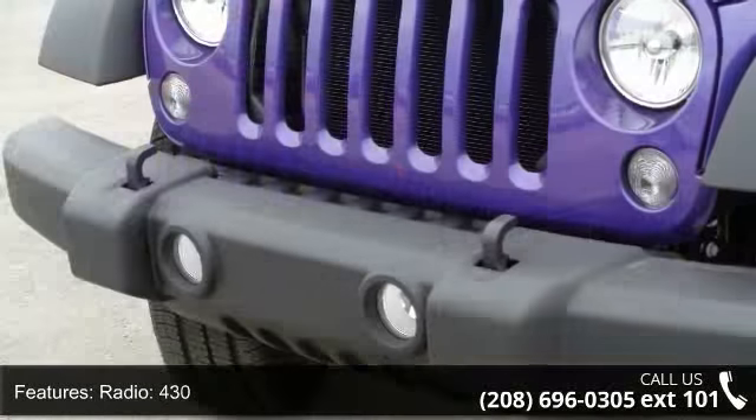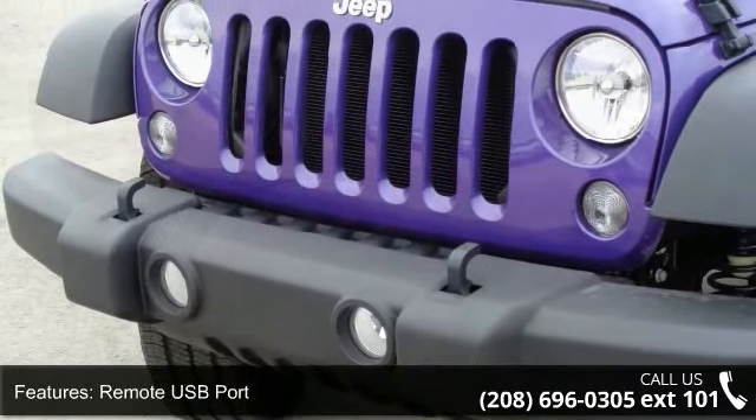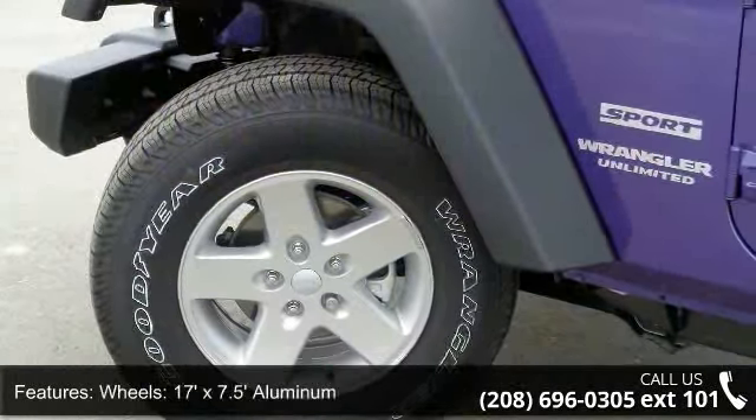This vehicle delivers a low odometer reading. Let us put you in the driver's seat today — call or click to schedule a test drive.